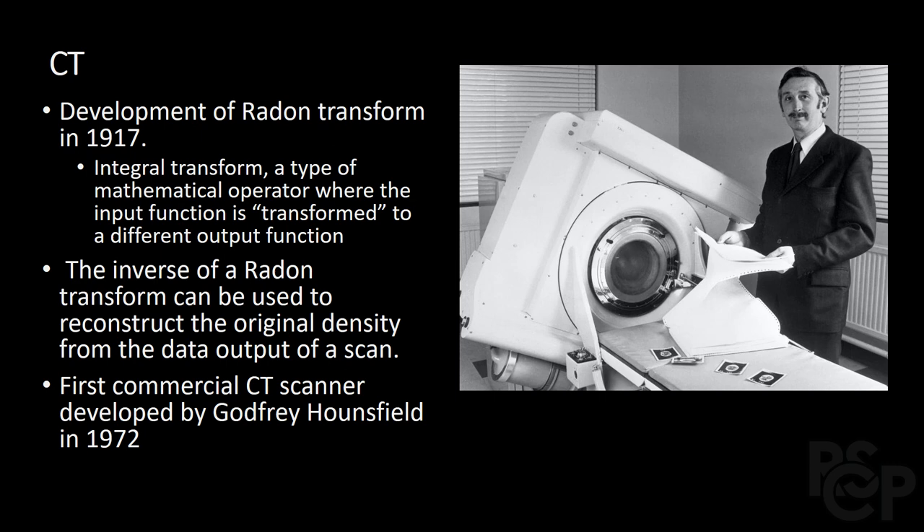It wasn't until 1971, however, that the first CT was performed on a patient, with the help of Godfrey Hounsfield and Allan Cormack, as modern computing was a necessary aid in the process.